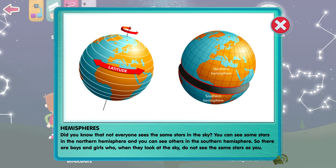Did you know that not everyone sees the same stars in the sky? You can see some stars in the Northern Hemisphere, and you can see others in the Southern Hemisphere. So there are boys and girls who, when they look at the sky, do not see the same stars as you.